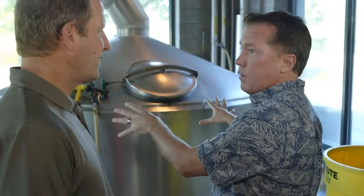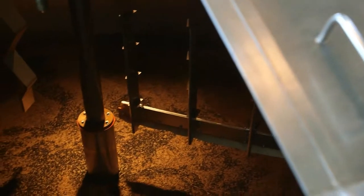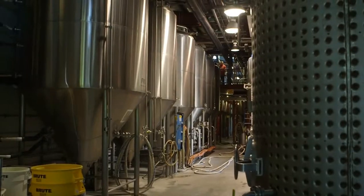This is the room that started it all. This is the original 50-barrel JV Northwest brew house that we put in in 1993. And we continue to grow and put in a lot more modern operation.